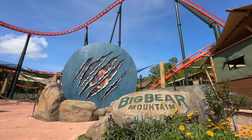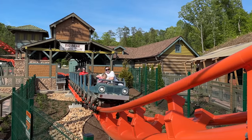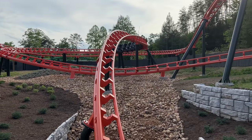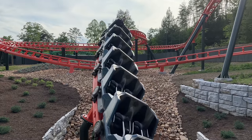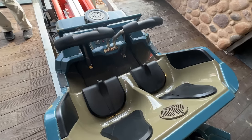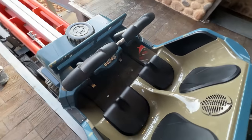In this video, we're going to answer a number of frequently asked questions about Big Bear Mountain roller coaster at Dollywood, such as what's the minimum height requirement, how fast does this roller coaster go, how long is the ride, and does it go upside down? I will also be giving you a very close, detailed look at what the seats are like to help you determine if it's one that you will be able to ride.